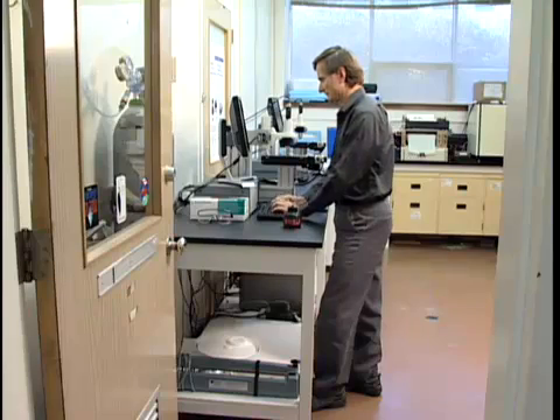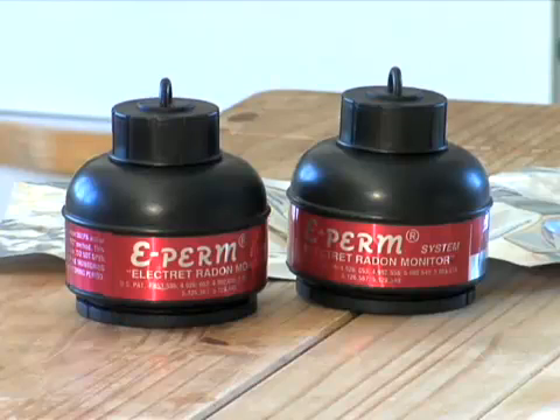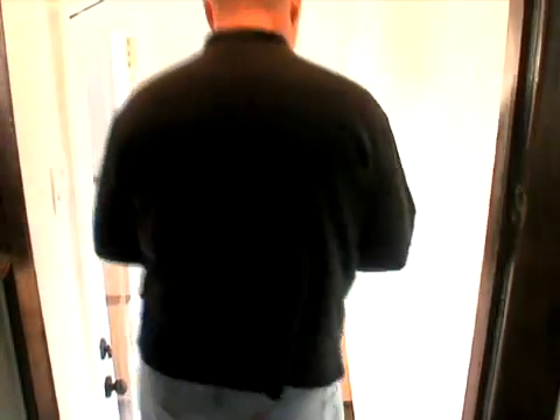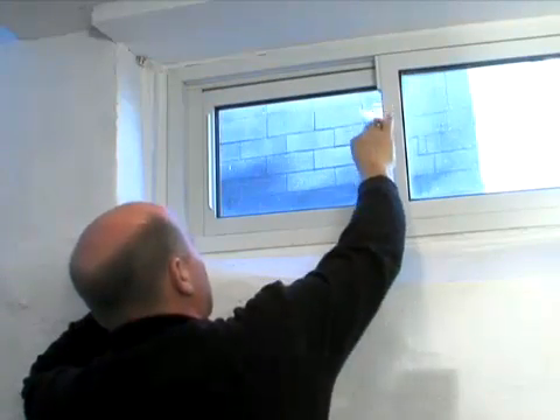Dr. Cornett says the only way to know if your home has high levels of radon is to test for it. Health Canada recommends that you test the lowest lived-in level of your home for at least a minimum of three months. Winter is the perfect time to test because it's indicative of the normal conditions in your home when your windows are closed and ventilation is typical of most times of the year.